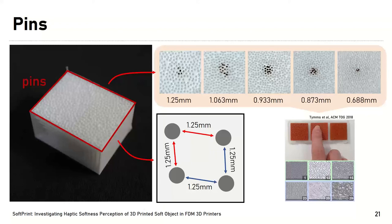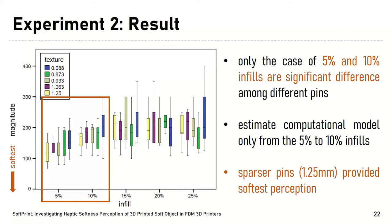We created random pins adapting the distance between each pin using setup parameters from the previous roughness model proposed by Tims et al. in 2018. The selected pin spacings are 1.25, 1.06, 1.93, 1.87, and 1.68 millimeters — larger numbers indicate sparser pin arrangements, as shown in the figure. For the results, we found a clear relationship between softness perceptions at 5% to 10% infill density, but no significant difference in cases of 15%, 20%, and 25% infill, meaning we can alter perceived softness within the range of 5% to 10% infill. We also found that sparser pins provide softer perceptions compared to denser pins, due to the surface contact area effect.